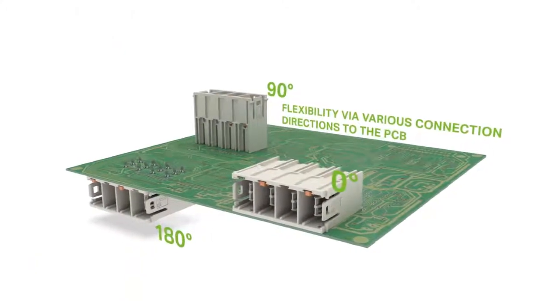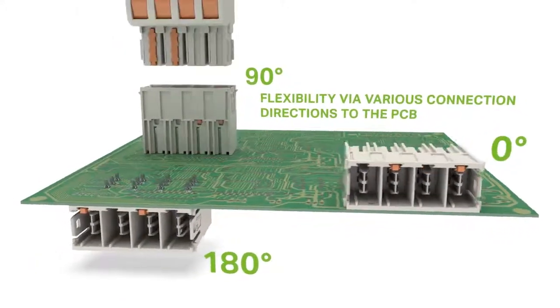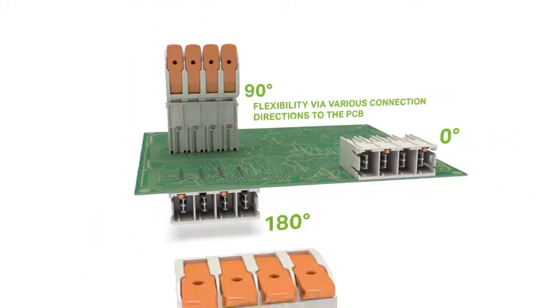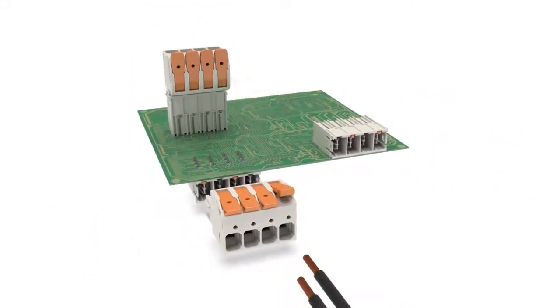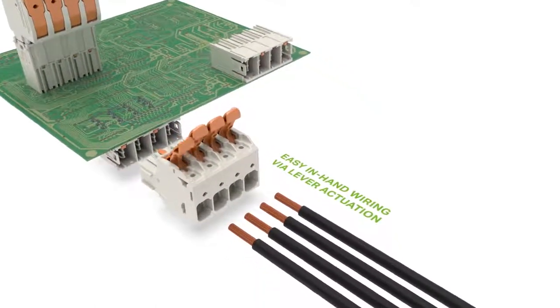Connecting from different directions to the PCB offers flexible application options. One or more clamping points can be opened simultaneously by using the levers for convenient in-hand wiring.